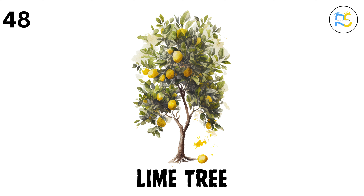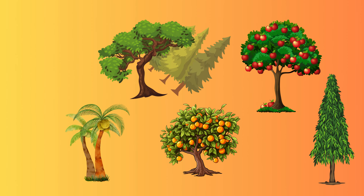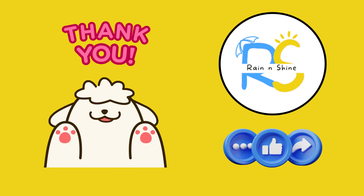Wow, what an amazing adventure through the world of trees! Each one is special in its own way. Keep exploring nature, and you'll find even more wonders all around you.